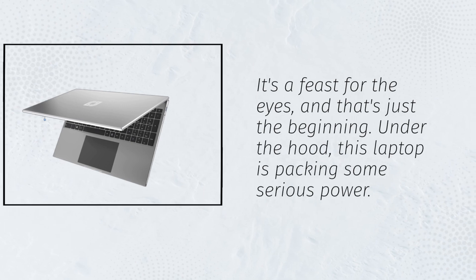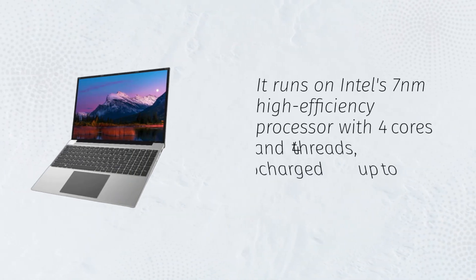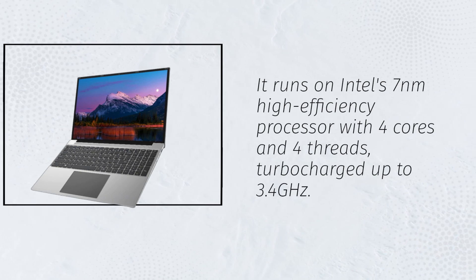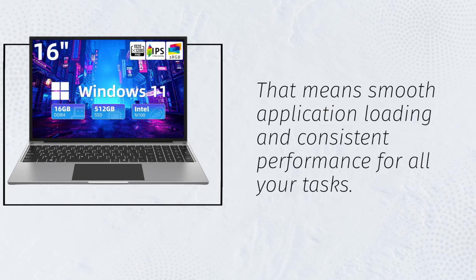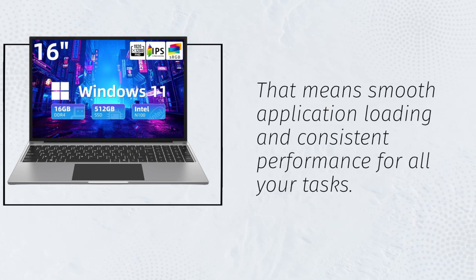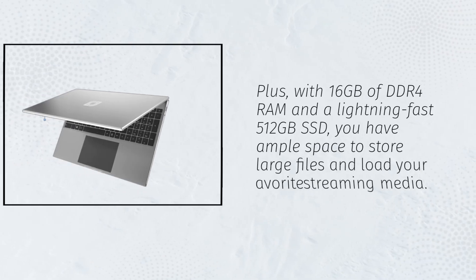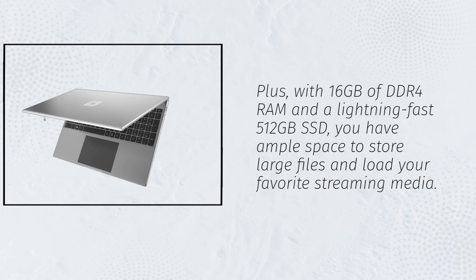Under the hood, this laptop is packing some serious power. It runs on Intel's 7nm high-efficiency processor with 4 cores and 4 threads, turbocharged up to 3.4GHz. That means smooth application loading and consistent performance for all your tasks. Plus, with 16GB of DDR4 RAM and a lightning-fast 512GB SSD, you have ample space to store large files and load your favorite streaming media.